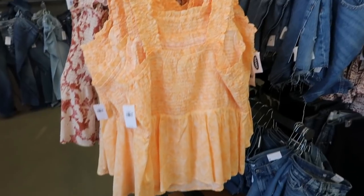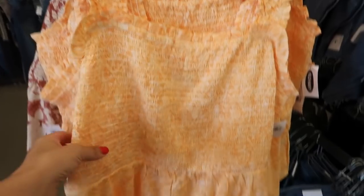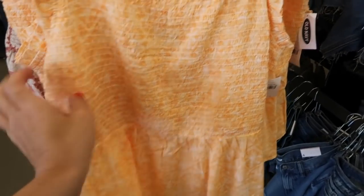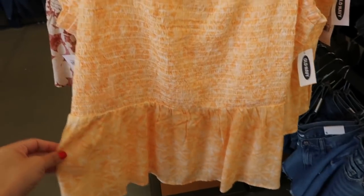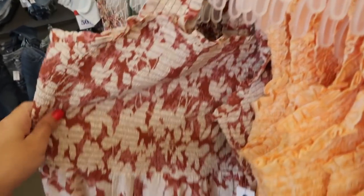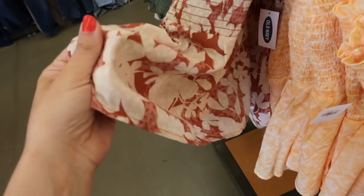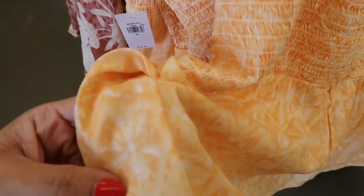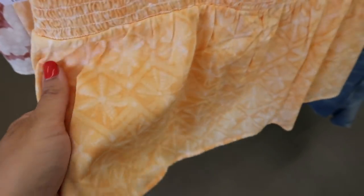The first thing I'm seeing is this little tank. It has a square neckline, smocking, and a little peplum. These are normally $26.99. It comes in this orange and also a brown and white floral print. This is more of a rayon fabric — this one has some texture and this one is just like silky.